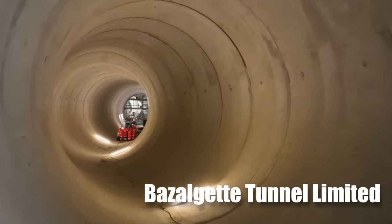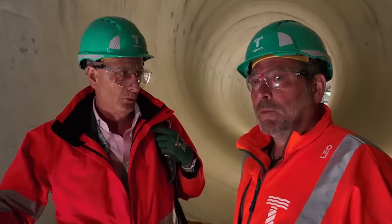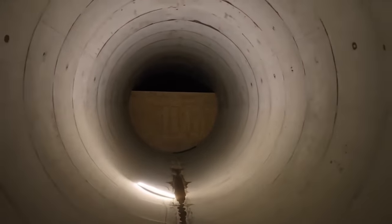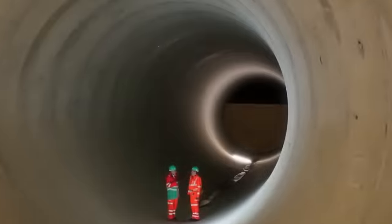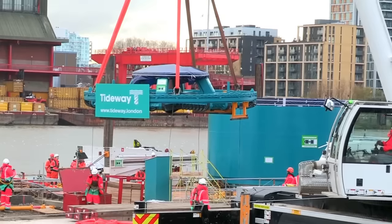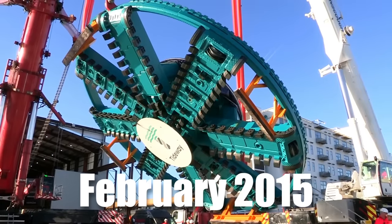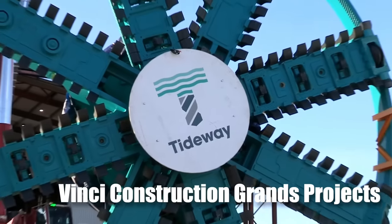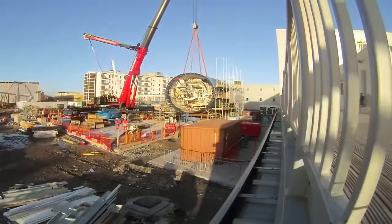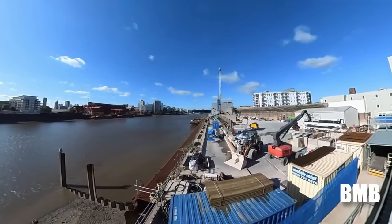Bazalgette Tunnel Limited (BTL) is the authorized organization entrusted with the financial management, construction, maintenance, and operation of the 15.5-mile tunnel. After getting the license, BTL also operates under the name Tideway. Investors like Allianz, Amber Infrastructure, Dalmore Capital, and DIF are supporting it. There are also joint ventures overseeing the construction of this project, and the successful contractors were announced in February 2015. Costain, Vinci Construction Grands Projets, and Bachy Soletanche are monitoring it in East London. Ferrovial and Laing O'Rourke are overseeing Central London, and BMB in West London.